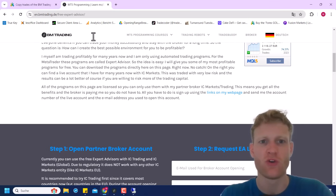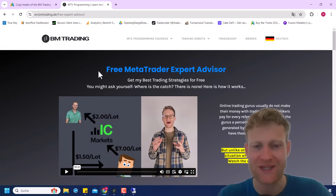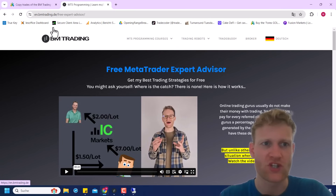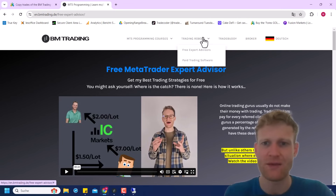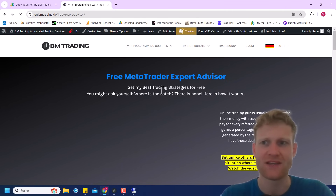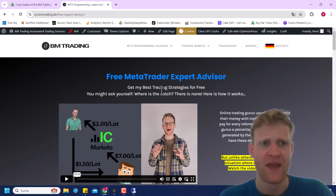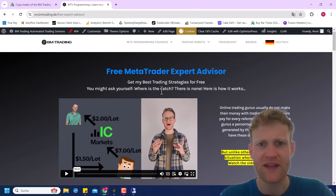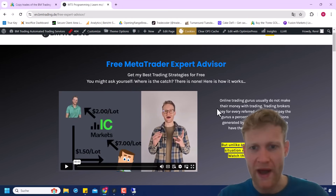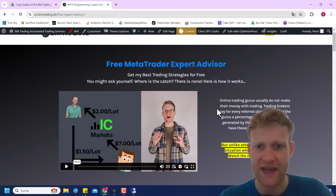Now let me show you how to get the program so you can do your own testing. On my website — en.bmtrading.de, link below this video — you will find 'Trading Robots' and then 'Free Expert Advisors.' If you click on this you will get to this page, where there is a video explaining everything again about why and how this works and how everyone is benefiting.